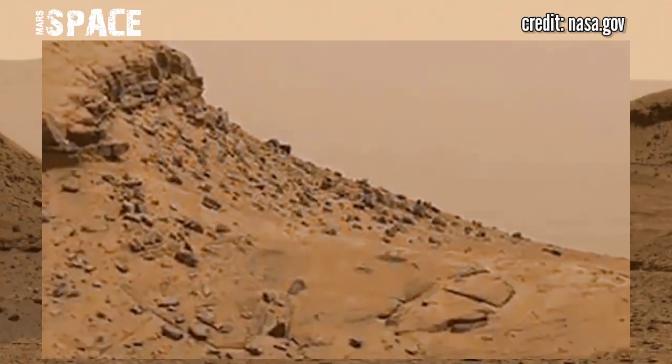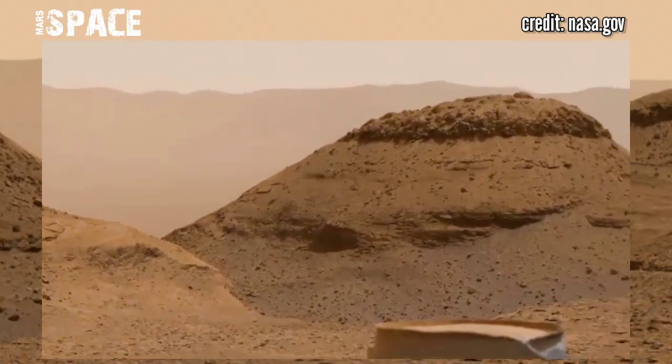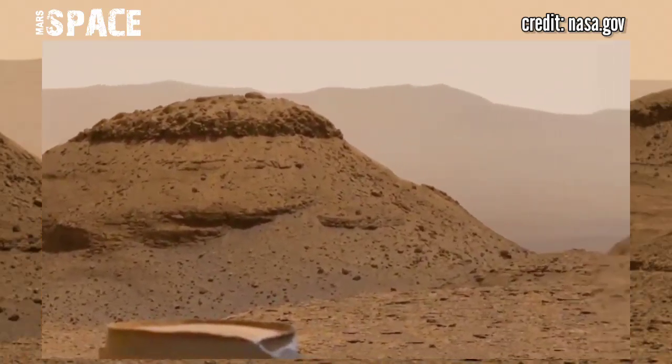Here is a new video of Mars from NASA's Mars rover. The Mars rover is using its Mast-MZ camera to capture this interesting planet Mars.